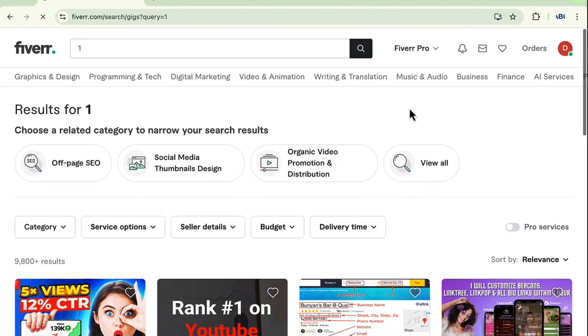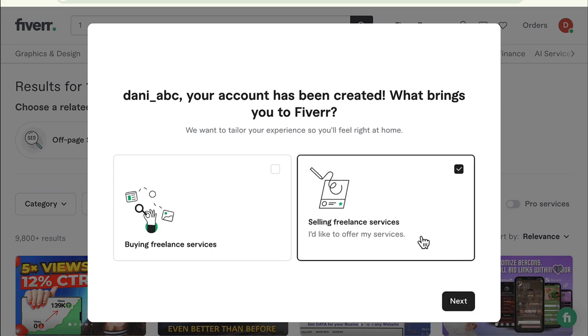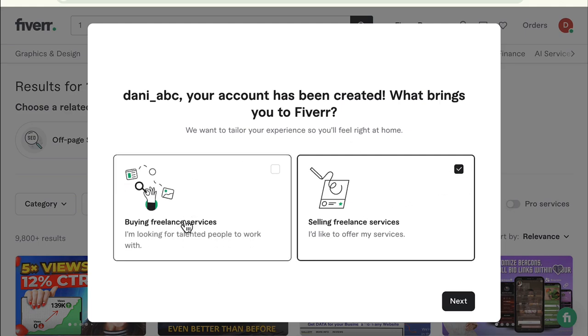There — I have officially signed up. The next couple of things are defining who you are. It's going to ask what brings you to Fiverr. I am selling freelance services. Please note that even though you are primarily a seller, you can still buy services.